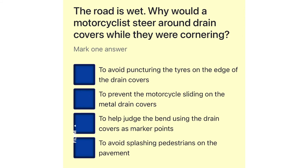The road is wet. Why would a motorcyclist steer around drain covers while they were cornering? To avoid puncturing the tires on the edge of the drain covers. To prevent the motorcycle sliding on the metal drain covers. To help judge the bend using the drain covers as marker points. To avoid splashing pedestrians on the pavement.